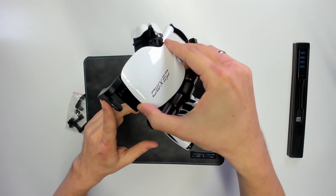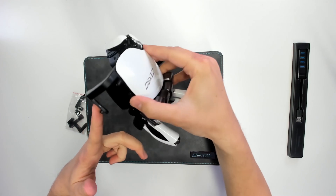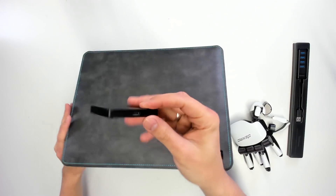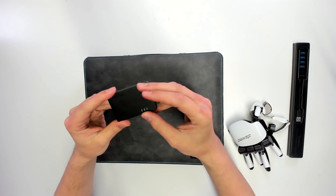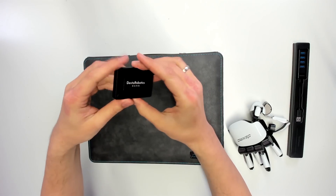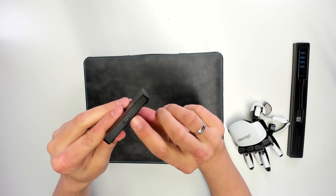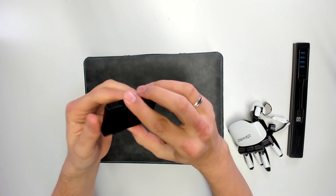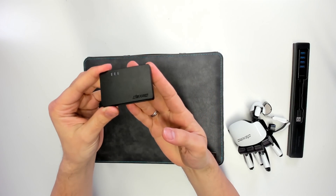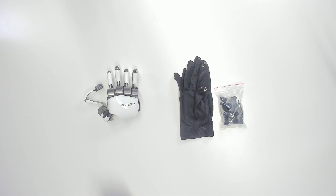I'm going to do that once I receive the Vive Tracker, which should be here by tomorrow. The last thing in the box is this little transceiver. What it does is connect to the Dexmo gloves wirelessly and connect them to your computer — this will be connected to your PC by USB-C, and then the Dexmo gloves connect wirelessly to this transceiver, sending and receiving signals.